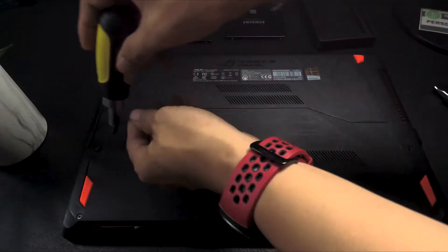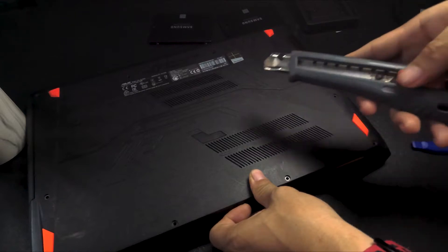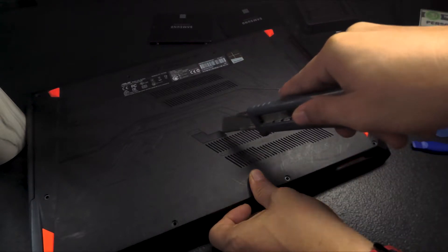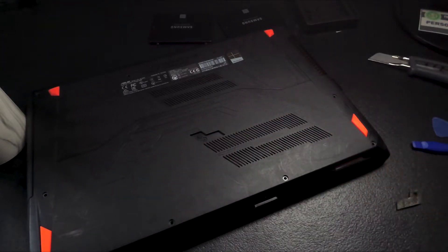When you try to open the cover underneath, after you've taken all the screws on the sides, there is one screw in the middle that's covered by a rubber piece. Make sure you use a prying tool — in my case I used a cutter — so you can easily remove the cover.